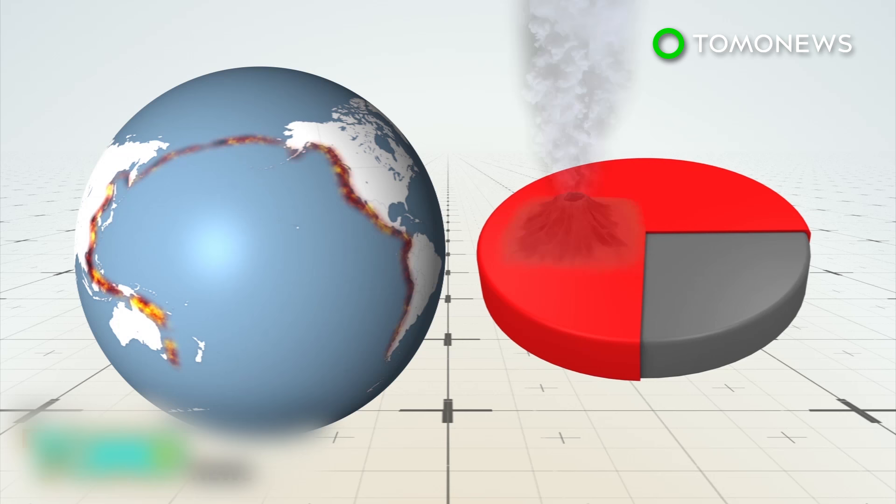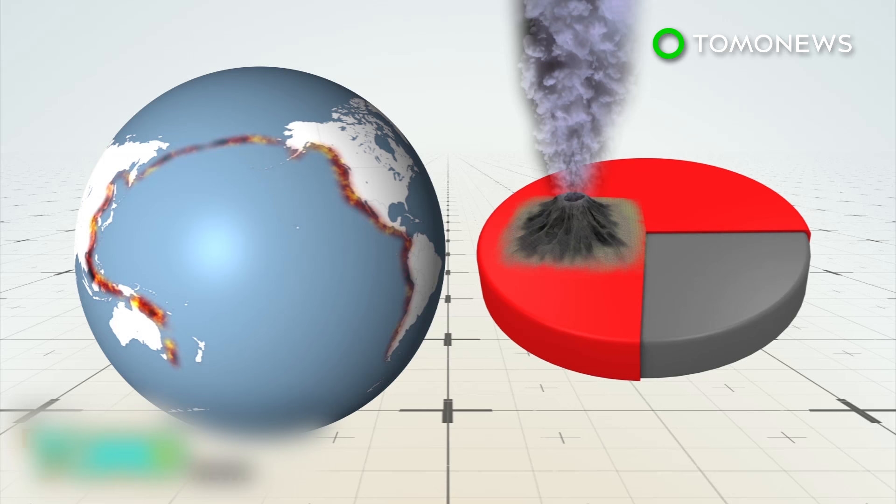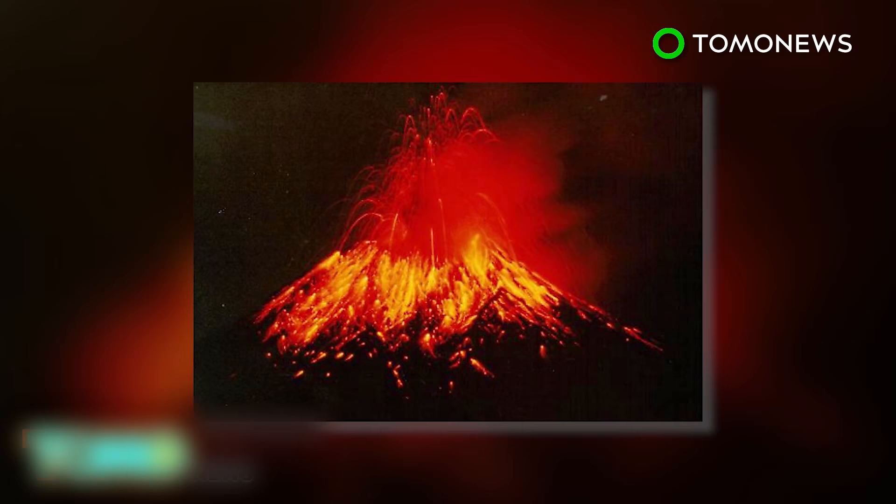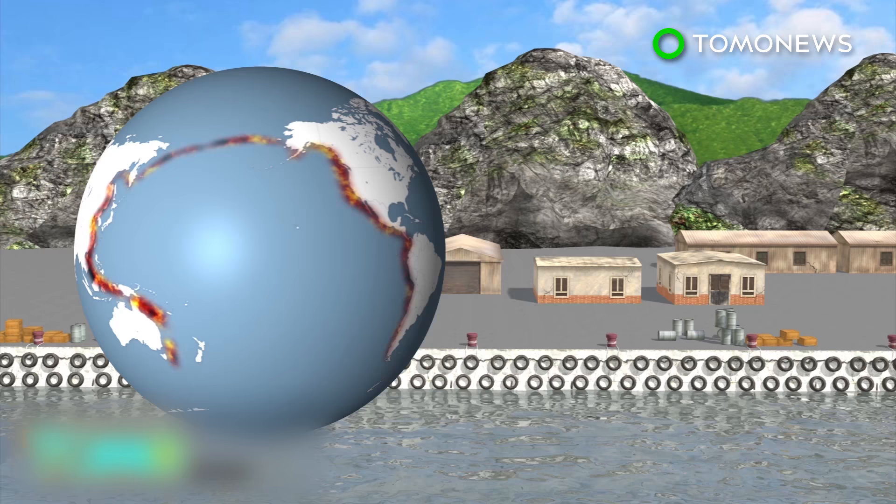The Ring of Fire is a horseshoe-shaped arc around the Pacific Ocean that extends from South America all the way to New Zealand. At about 25,000 miles long, its most visible features are the volcanoes dotting the coast — roughly 75% of all active volcanoes on Earth. Throughout history, cataclysmic eruptions have occurred in this area, so Johnny Cash was on the spot when he sang that the Ring of Fire burns, burns, burns.